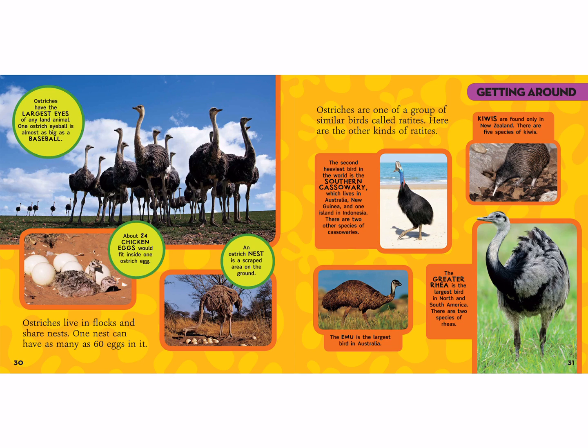Ostriches are one of a group of similar birds called ratites. The southern cassowary is the second heaviest bird in the world — we've talked about this when we talked about Australia. They live in New Guinea and one island in Indonesia, and there are two other species of cassowaries. The emu is the largest bird in Australia, and the greater rhea is the largest bird in North and South America. Kiwis are found only in New Zealand, with five species — they kind of look more like a marsupial than a bird.